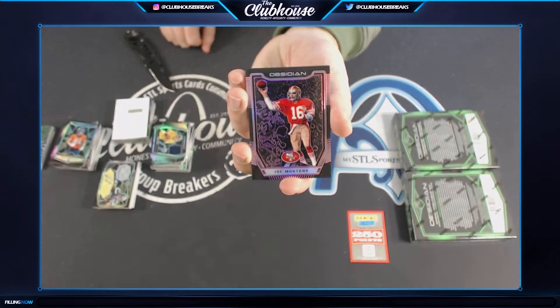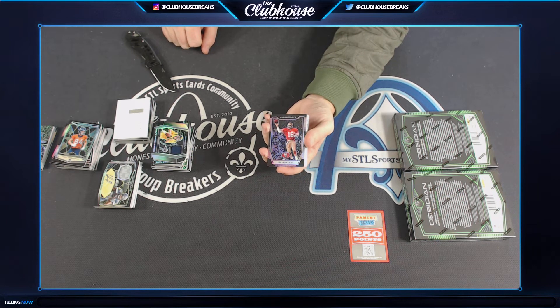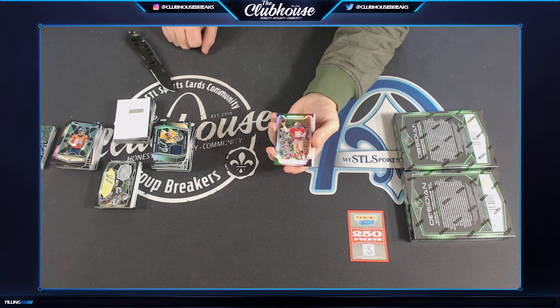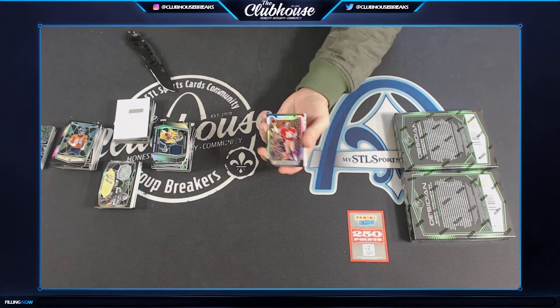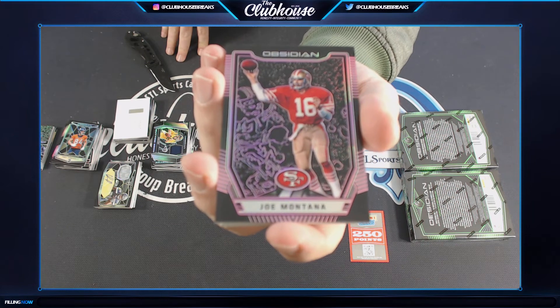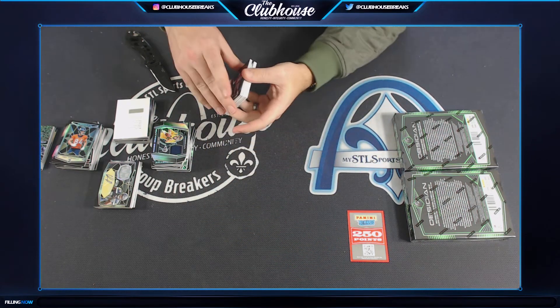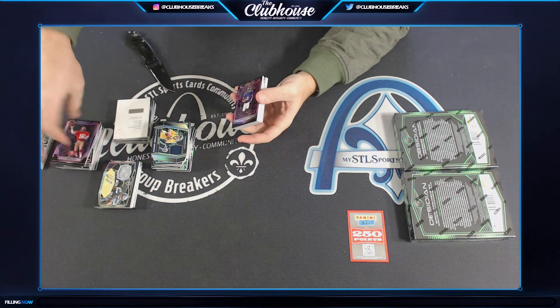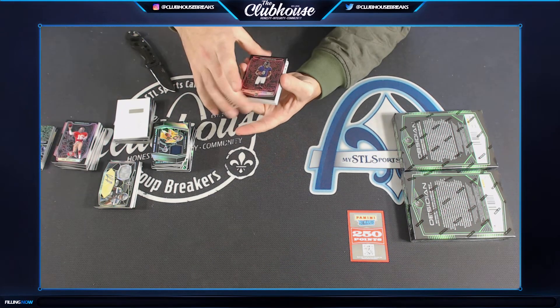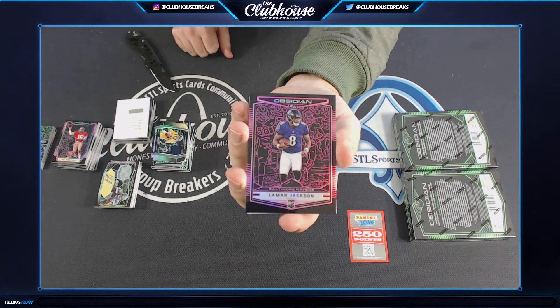Joe Montana for the — holy mother of God. This is epic! If you're on the website you might not realize it, but this is sort of a cold shot. Holy mother — Joe Montana for the 49ers, to 75. Lamar Jackson, to 75 for the Baltimore Ravens — Soup.